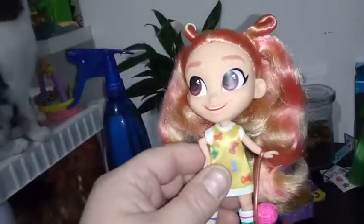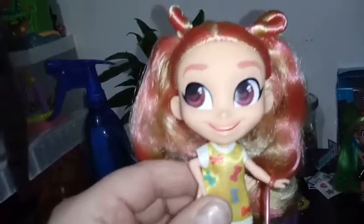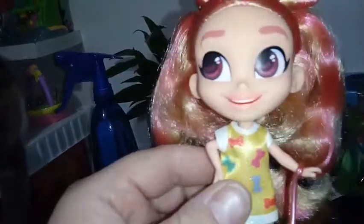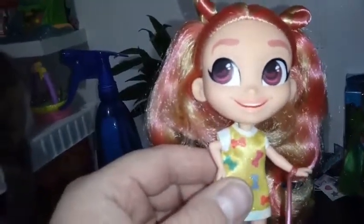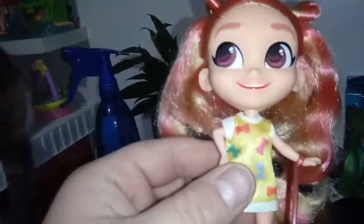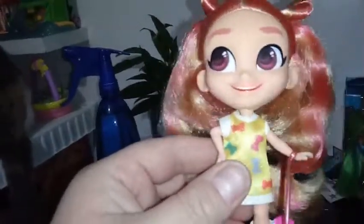Her eyebrows are maybe a darker strain of pink than her hair. Her eyes look up and to the left, and they're like a brownish burgundy color with a little bit of pink hints in them — so they're pretty cool. She also has an open smile with teeth, with a little paint detail almost giving it more of a 3D look. I love that added detail in there.